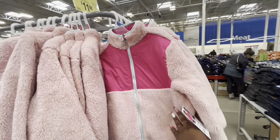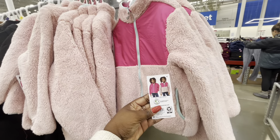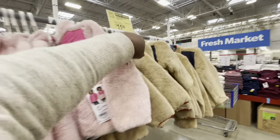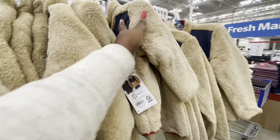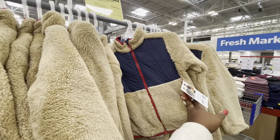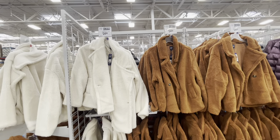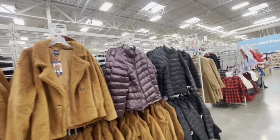$11.98 instant savings — girls reversible fleece. There's also one for boys. $25 new low price on the Sherpas for ladies, and the Eddie Bauer ones are $35.